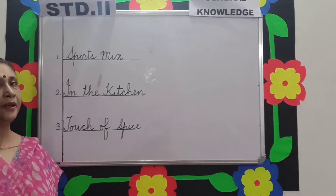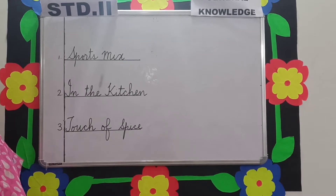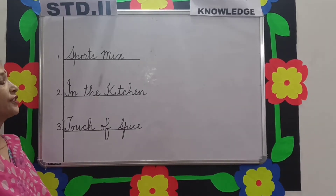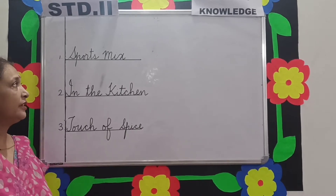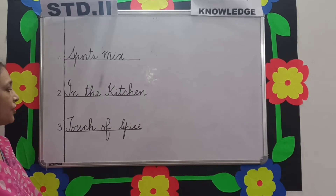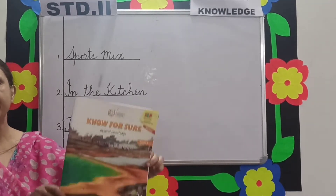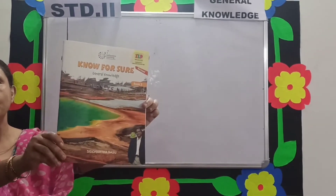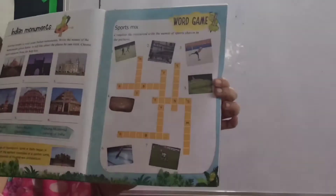Good morning students and my dear parents. Today we are here to attend a general knowledge class for standard 2. Today we are going to deal with 3 topics: Sports Mix, In the Kitchen, and Touch of Spice. So all of you please be ready with your Know for Sure book and turn to page number 43.